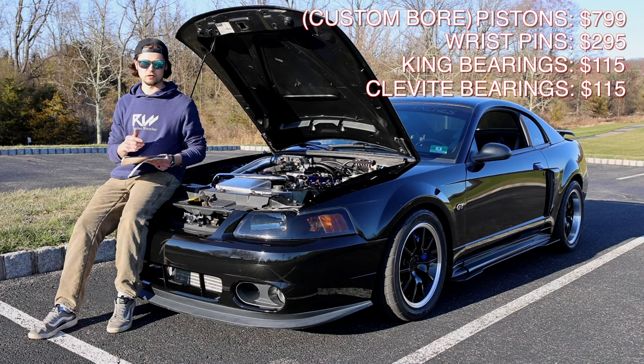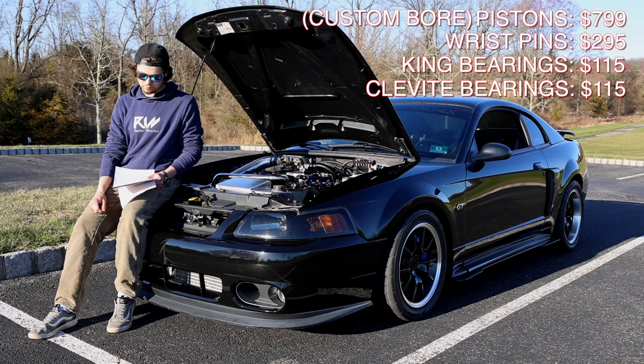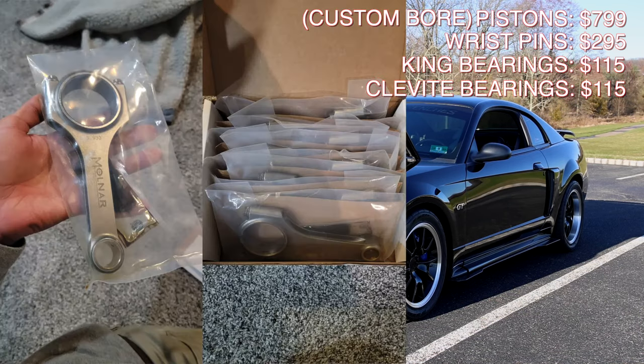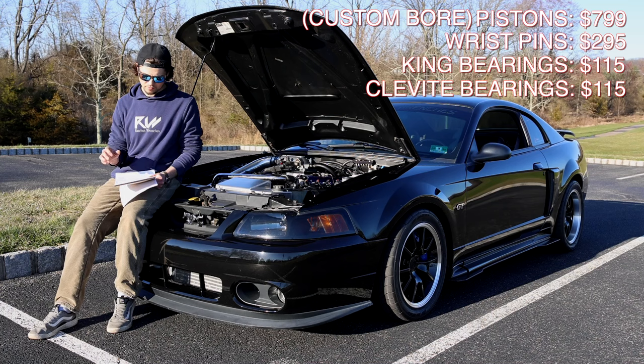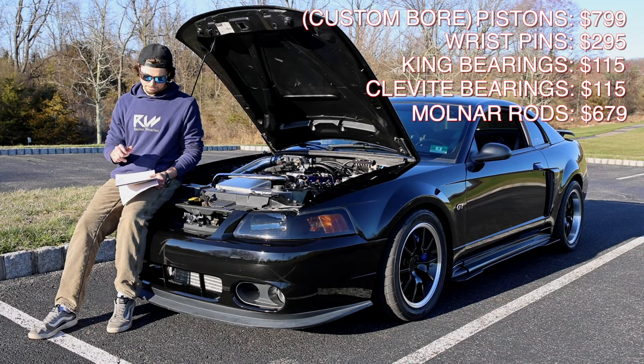For the rods I did a lot of research. I know a lot of people run a budget coyote rod to save money, but we had budget for it so I went with the Malner power adder rods. I believe they're capable of like 1,200–1,400 horsepower — it's always better to overbuild than underbuild. The rods ran me $679.